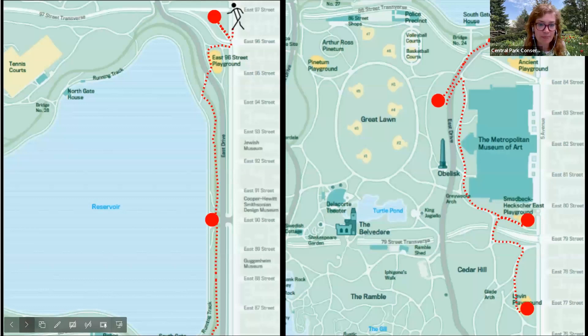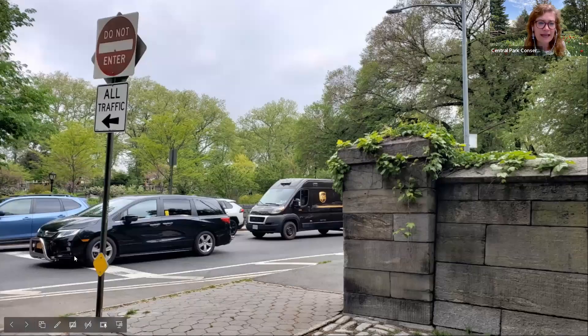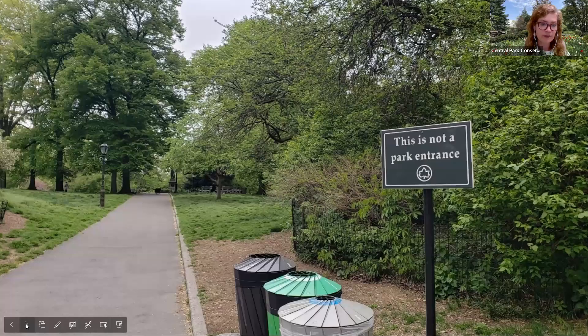We'll enter the park at East 96th Street. Some of you might be saying, why are you taking us down the transverse road? While it might not immediately look like it, this is in fact part of Central Park. However, this is not actually an entrance to the park — it's a small triangular section blocked off by the transverse road, bordering it on 96th and 97th Streets. So we can't enter the park from this section, but we might as well check it out.